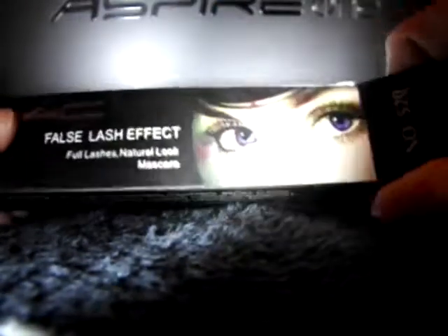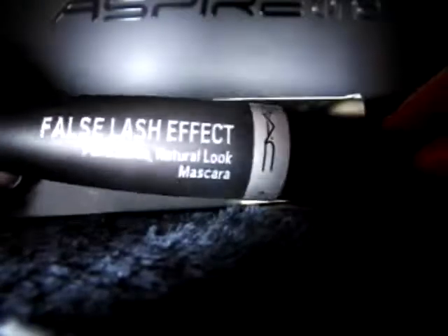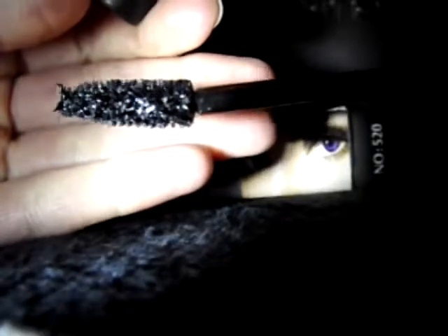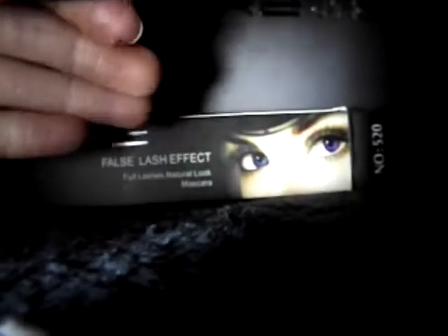The next one is the False Lash Effect full lashes natural look mascara from MAC. I haven't seen many people who have these, so I don't know whether I've got a fake or whether not many people buy them. But it has a nice thick brush, which I like, so you get the full effect of the lashes. That is about all I've got, so you'll have to excuse me for the setup, the camera, and the lighting. I hope you all like it and hopefully I will see you soon — thank you, bye!